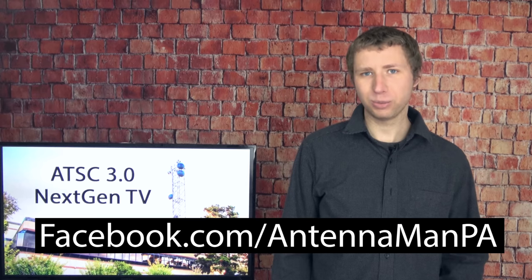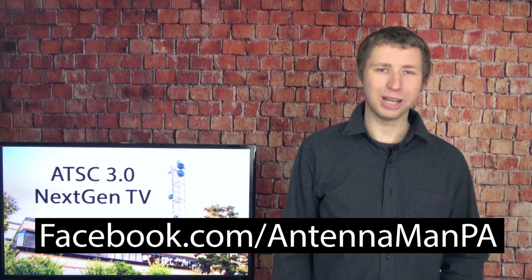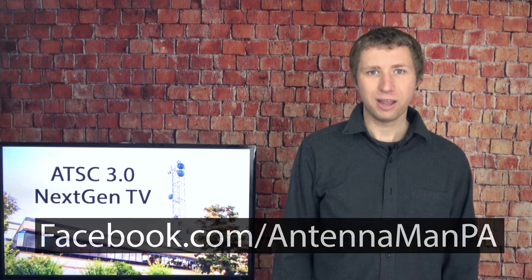If you're on Facebook, you can like my page at facebook.com/antennamanPA. If you're not on Facebook and would like to receive email updates on when I post new videos, feel free to sign up to my email list — I have a link in the description. Stay tuned to my YouTube channel for more cord cutting and antenna-related videos, and have an awesome day.